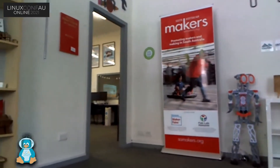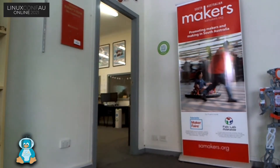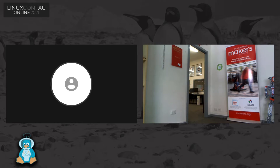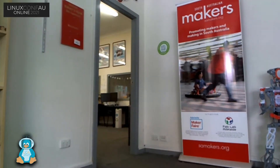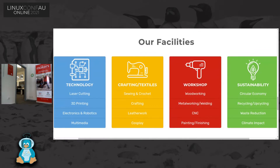It's reconnected. If I can show the slide, please. Hi, it's Chris the Tech here — you'll need to reshare your screen to get the slide back up. There's my slide. So Adelaide Makerspace has technology, laser cutting, 3D printing, electronics and robotics, multimedia, crafting and textiles.